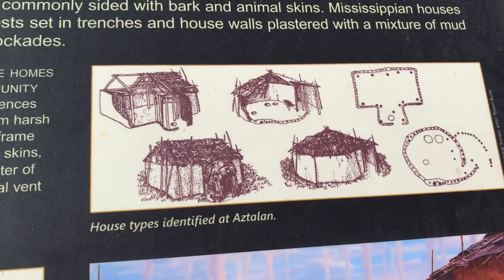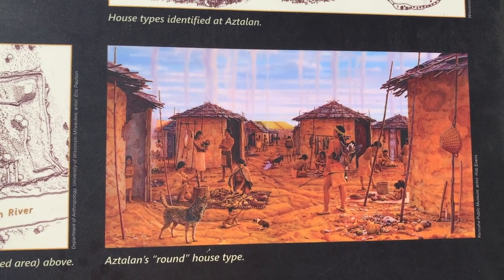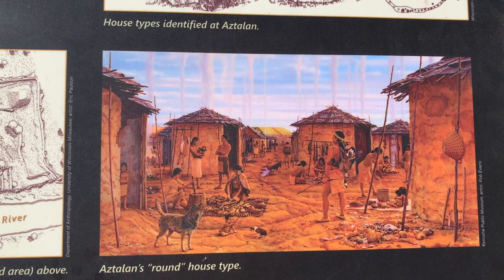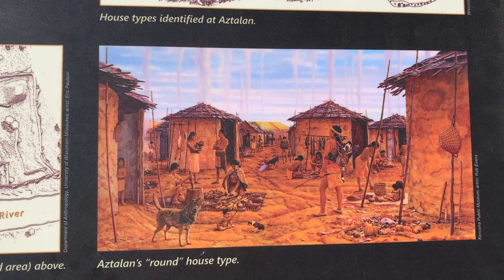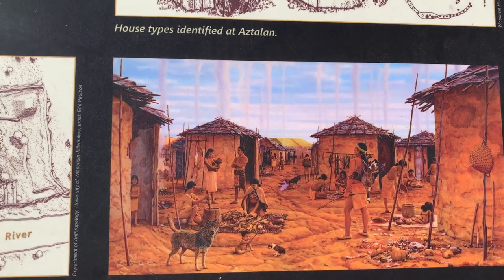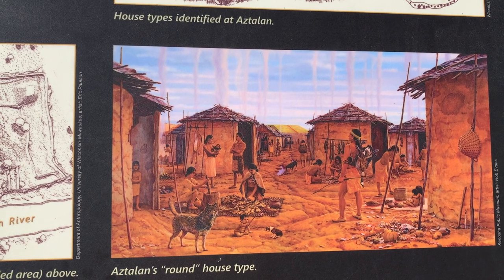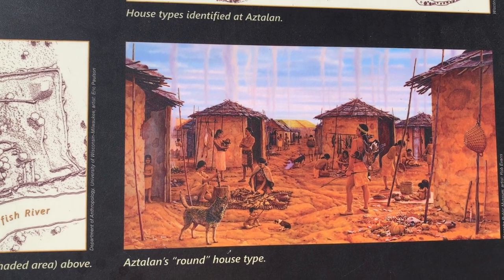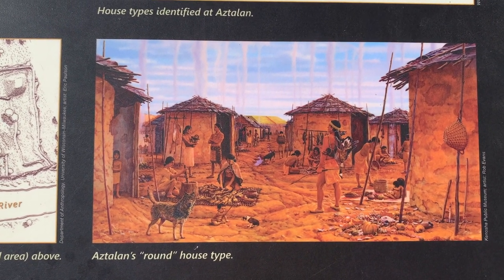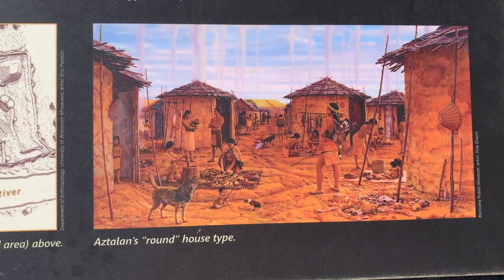Inside the houses, there was evidence of pole frame beds, probably covered with boughs from trees, deer skins, and furs. Fireplaces were located in the center of the house, and each roundhouse had a hole at the top to let the smoke out — you can see the smoke coming out in that artwork. The families stored food such as corn, nuts, and different seeds in woven bags kept in large pits dug inside their homes. When they cooked outside, that is where they had their perishables by the fires.